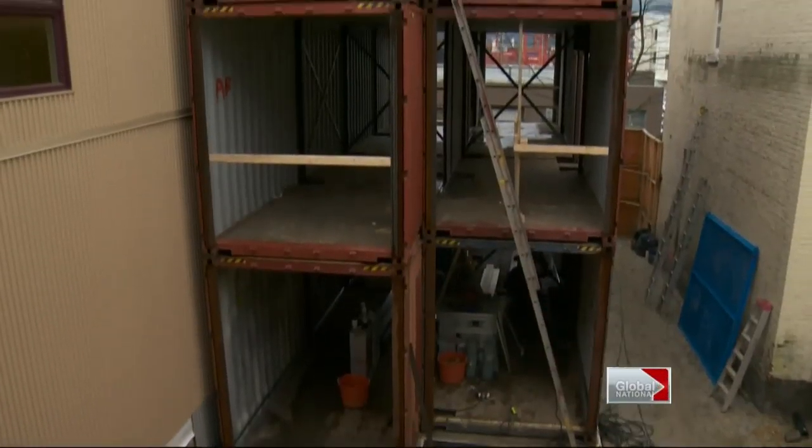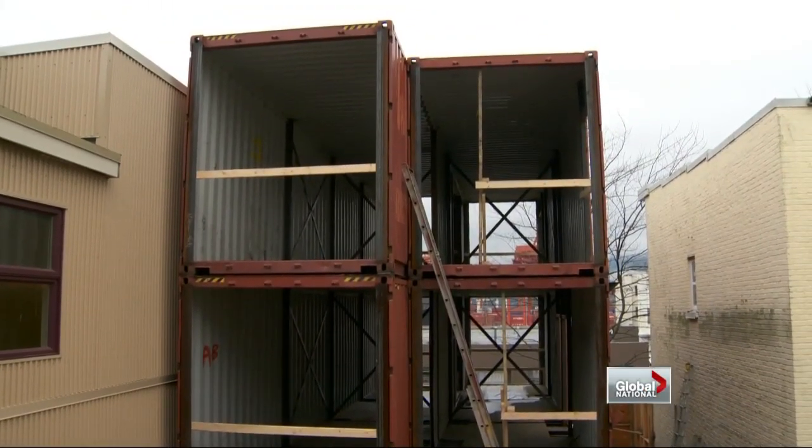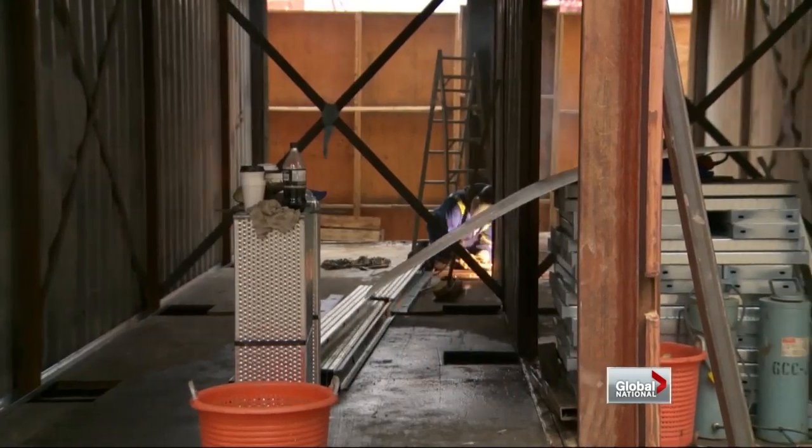The centre teamed up with a developer to come up with this — the first-of-its-kind project in Canada. These recycled shipping containers are being made into apartments for women with low incomes. Anyone could live in this, whether you're a millionaire or whether you're in need of social assistance.